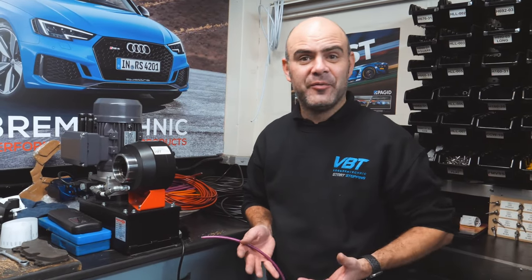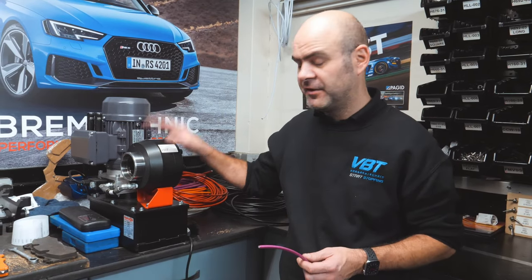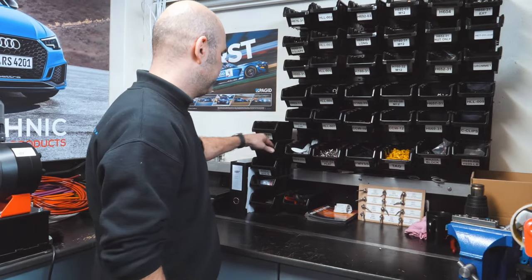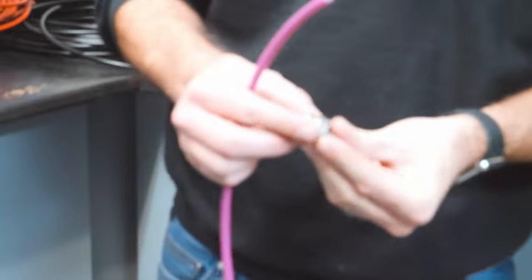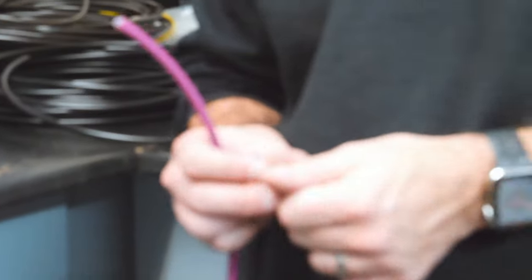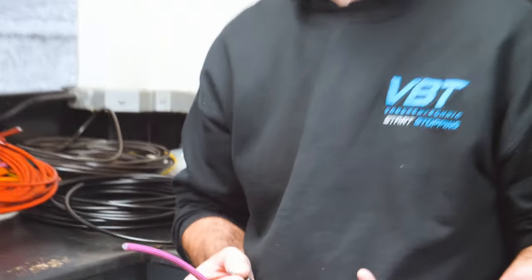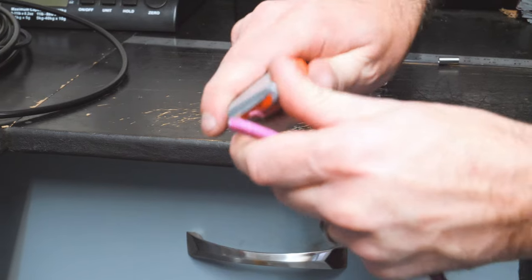We're an agent for HEL Performance, so we manufacture HEL brake lines in-house using this machine and all the individual components. To give you an idea, this is a common Volkswagen Audi Golf female fitting. Even if you want custom lines made up, we can do that to your specification if needed. We do the pre-built kits as well.